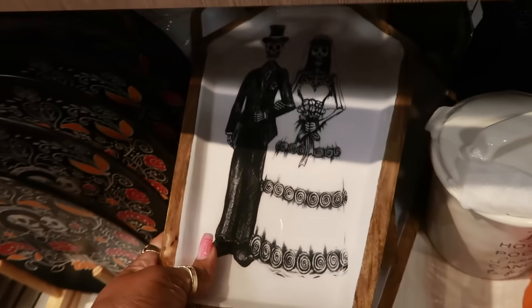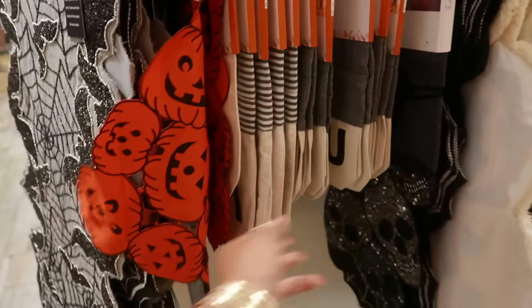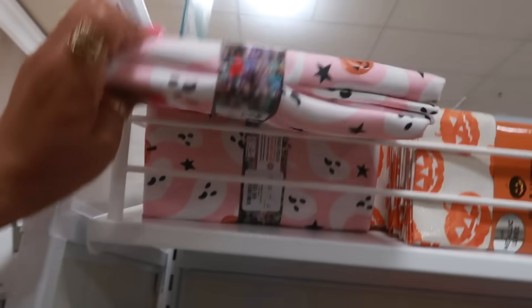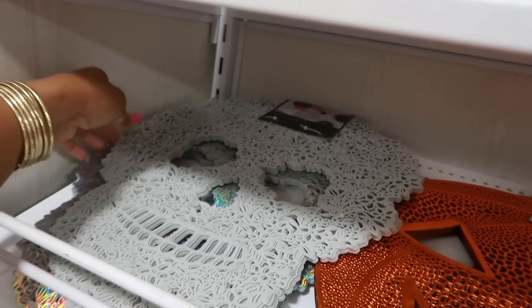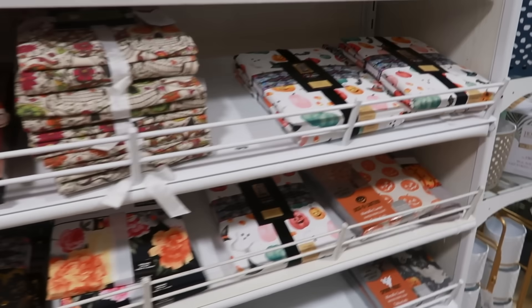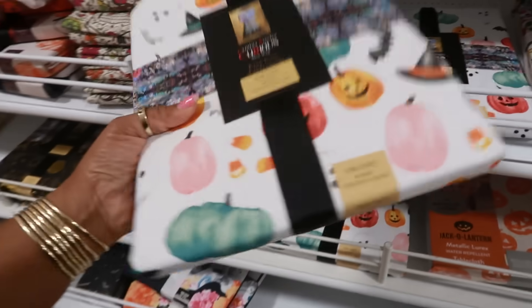$15. Table runners. Hocus Pocus — that's $17. Here's some pink napkins right here, $9.99. A few different placemats. And that's a tablecloth for $15.